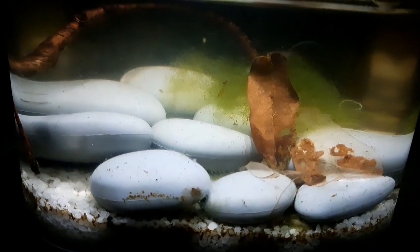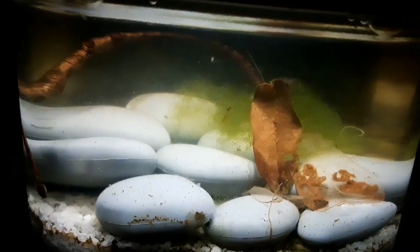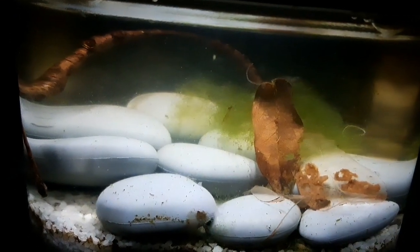Hello everyone! Today I made a little video about this closed aquatic ecosphere. This is a non-planted ecosphere that I scooped up 3 months ago out of a pond in Belgium.